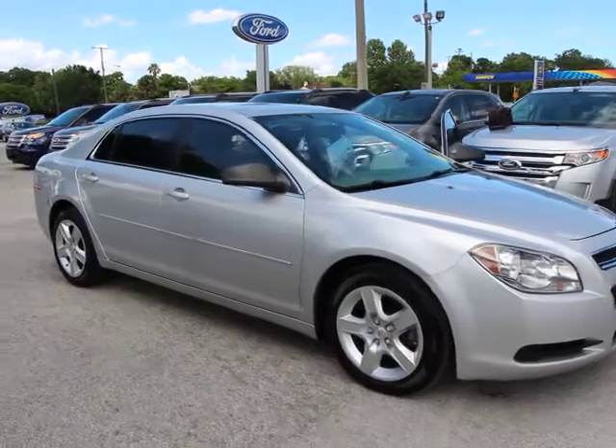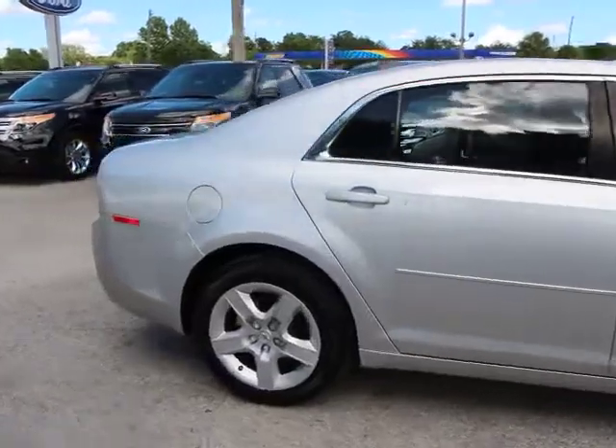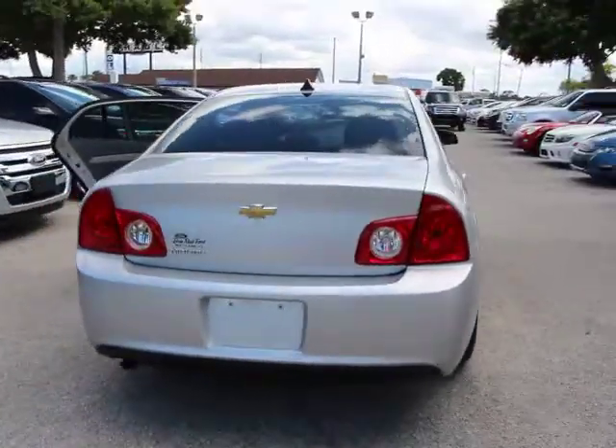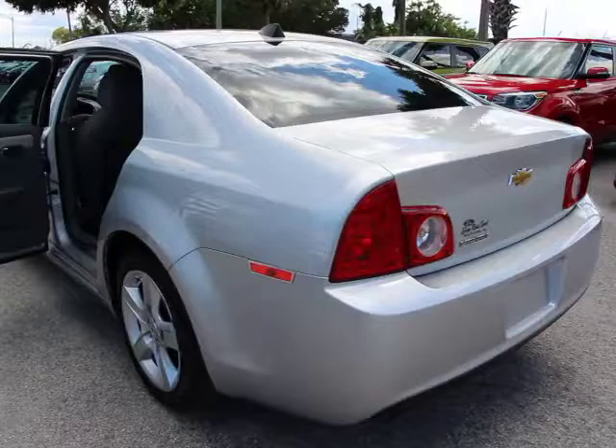2012 Malibu. A combination of performance and fuel economy, the Malibu is a great commuting car and is priced below $10,000. This vehicle has less than 95,000 miles. Here are some of this vehicle's great options.